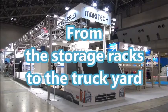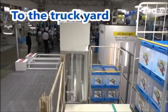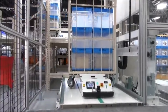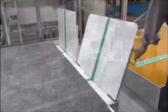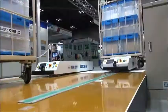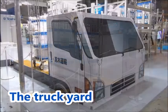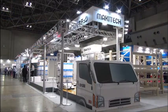Then, they are moved from the storage racks to the truck yard from which they will be shipped. The facility's carts have been placed in the truck. With this, conveyance to the truck is complete.